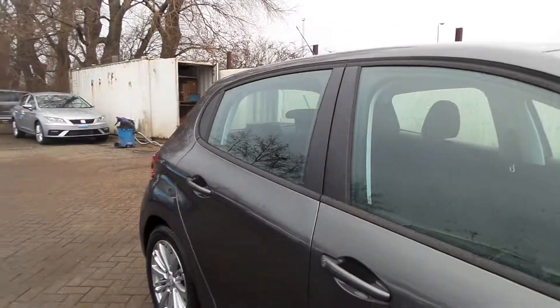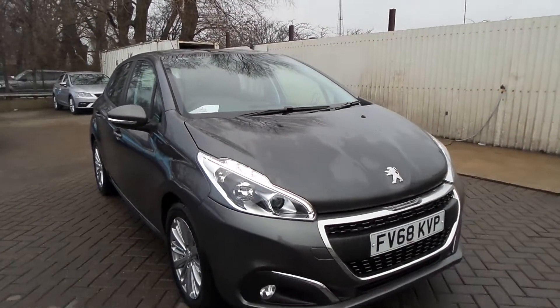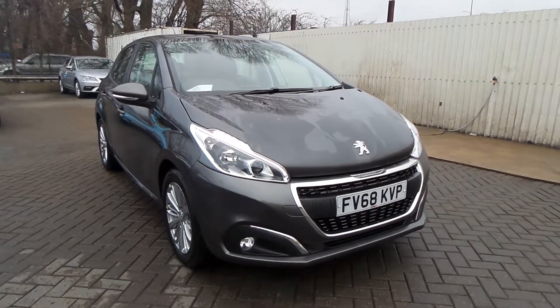So if you'd like to come to view this vehicle or to come for a test drive, please give us a call at Pentagon Scunthorpe on 01724 747700, and thanks for watching.